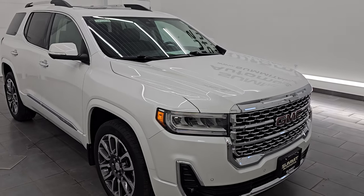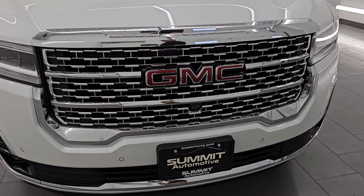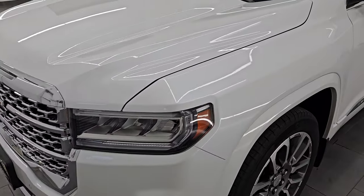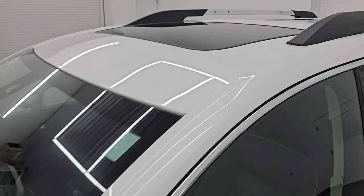This is a one owner clean title history from right here in Wisconsin. I'm going to go all the way around in this video — inside, start it up, take a look under the hood, show you all the options, and give you the most accurate representation that I can of the vehicle.